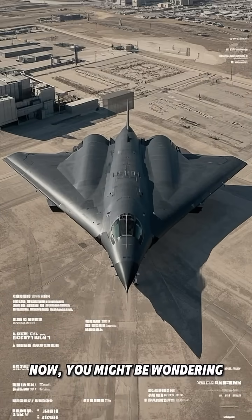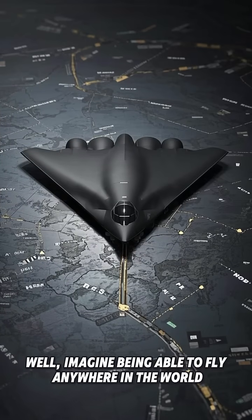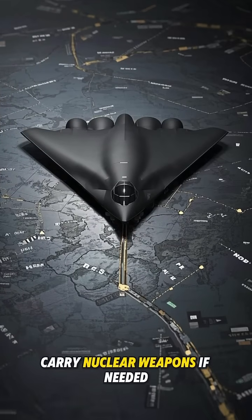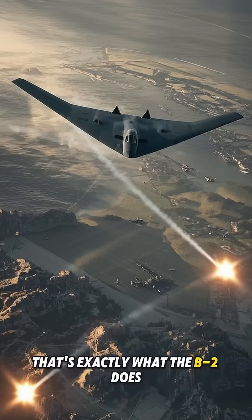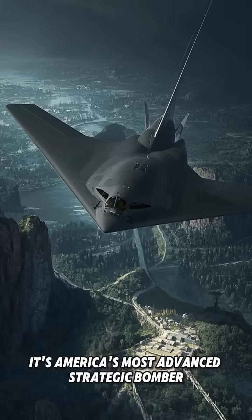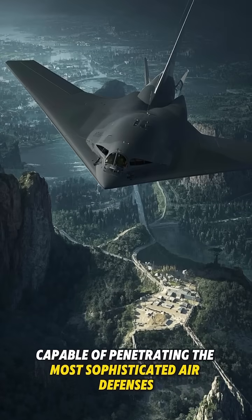Now you might be wondering, what makes this aircraft so special? Well, imagine being able to fly anywhere in the world, carry nuclear weapons if needed, and do it all while being virtually undetectable. That's exactly what the B-2 does. It's America's most advanced strategic bomber, capable of penetrating the most sophisticated air defenses.